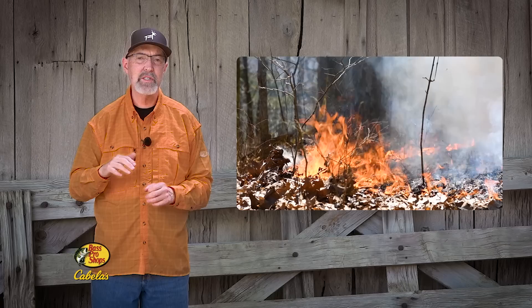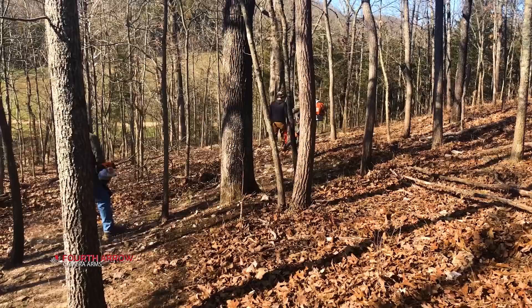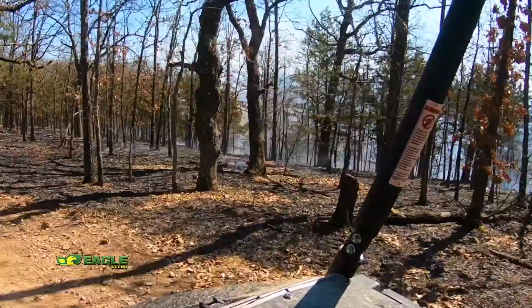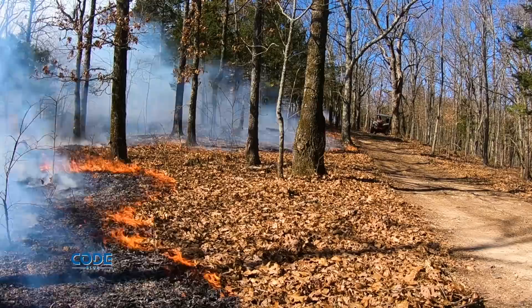Two months ago, we used prescribed fire to improve the habitat quality of an area we call the 50 Acre Glade. We created a firebreak around the entire area using chainsaws and backpack blowers. When the conditions were right, we started early and lit the fire along the firebreak on the top of the ridge. We lit it back down the mountain using that black area as an added firebreak. This backing fire was a low intensity fire and it worked perfectly to increase the size of our firebreak.